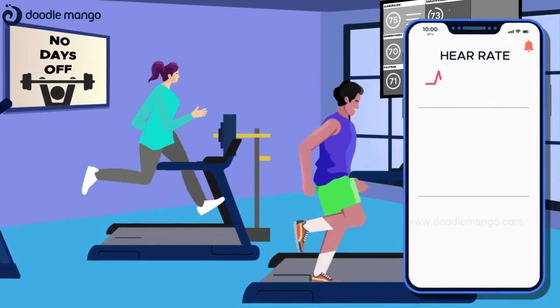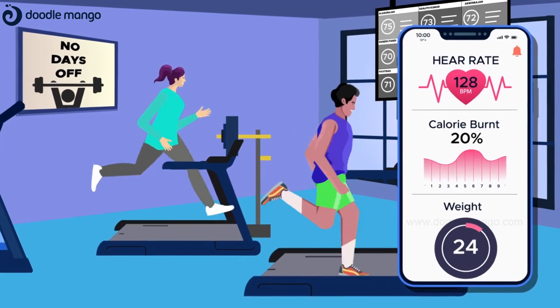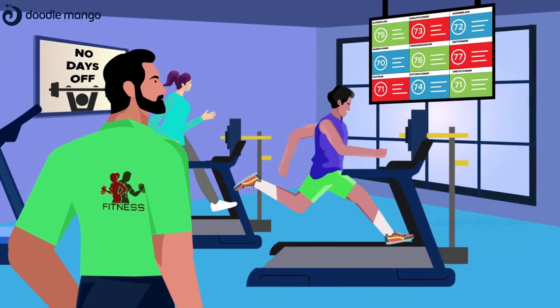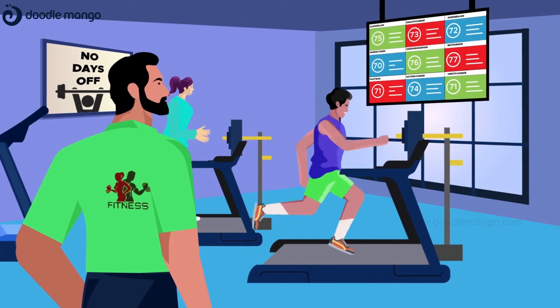Also, the wristband keeps track of information like heart rate, calories burnt, weight, etc. during workout. The details are then uploaded to the cloud. The Worn Out Live Monitor Tracking System helps the trainer to assign the proper workout plan.